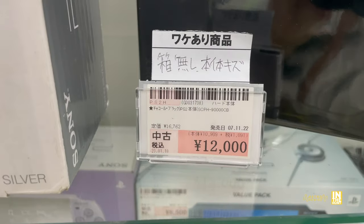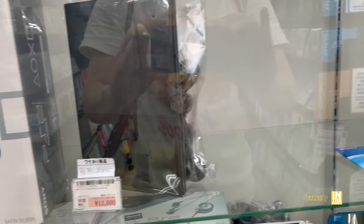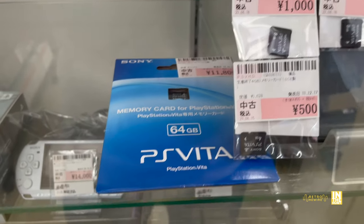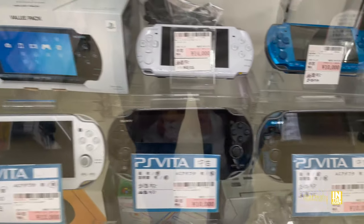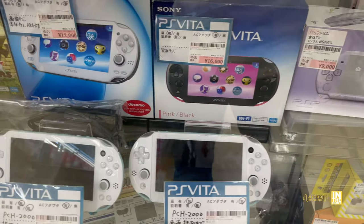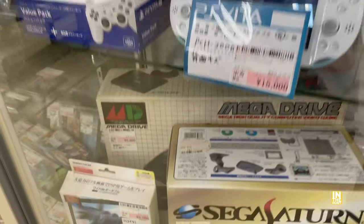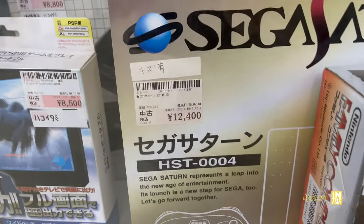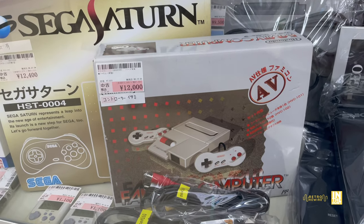An assortment of PS2 Slims — 12,000 yen for the 90000 model which did away with the power brick. A 64 gig Vita card for 11,800 yen — it was 8,800 at the Book Off we went to. An assortment of Vitas and PSPs. I recently got a pretty good deal on a PlayStation Vita for 5,000 yen — I'll release a short on that very soon. A PS Vita TV — definitely pricey. 8,800 yen for the Mega Drive Model 1, 12,400 yen for the Sega Saturn, and the AV Famicom coming in at 12,000 yen.